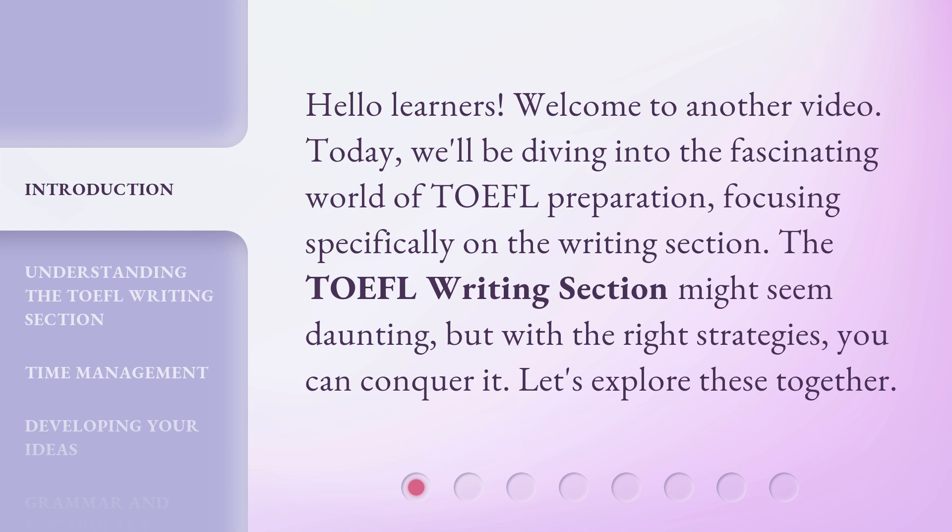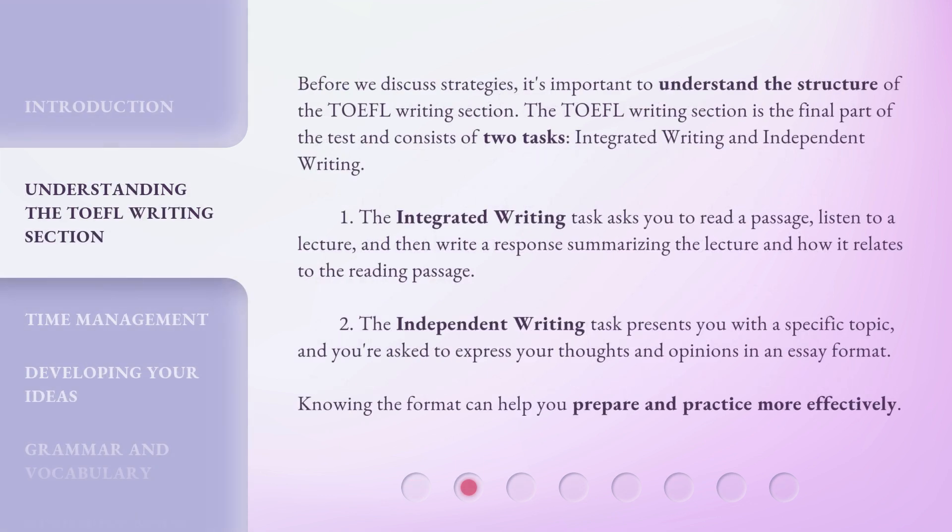The TOEFL writing section might seem daunting, but with the right strategies, you can conquer it. Let's explore these together. Before we discuss strategies, it's important to understand the structure of the TOEFL writing section. It is the final part of the test and consists of two tasks: integrated writing and independent writing.